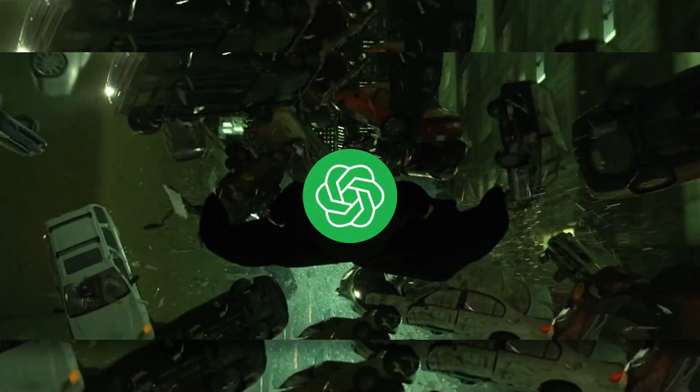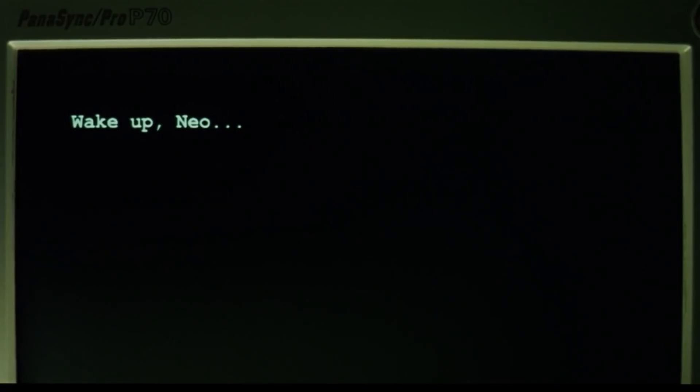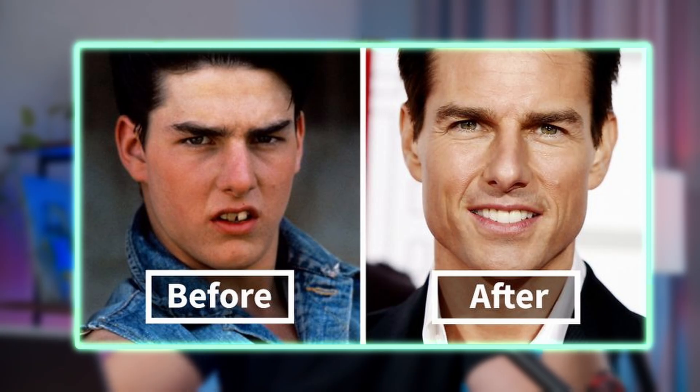It seems like ChatGPT simply has unlimited power. It can do almost anything, you just need to find the right prompt. So in this video, I'm going to share with you a couple of my favorite ChatGPT prompts that can change your life.